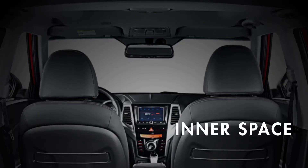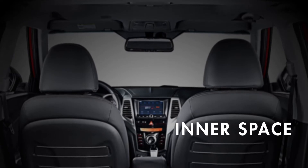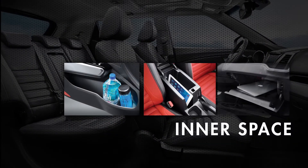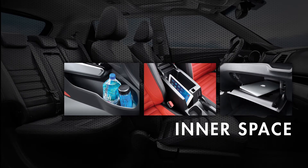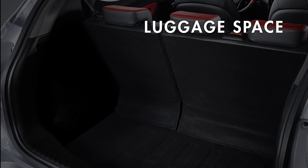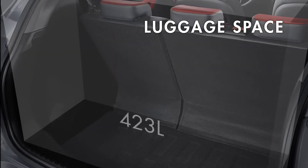Inner space is one of the best things about Tivoli. Plenty of storage space is big enough to take large items such as drinks bottles, an iPad or laptop. And the luggage space offers up to 423 liters.